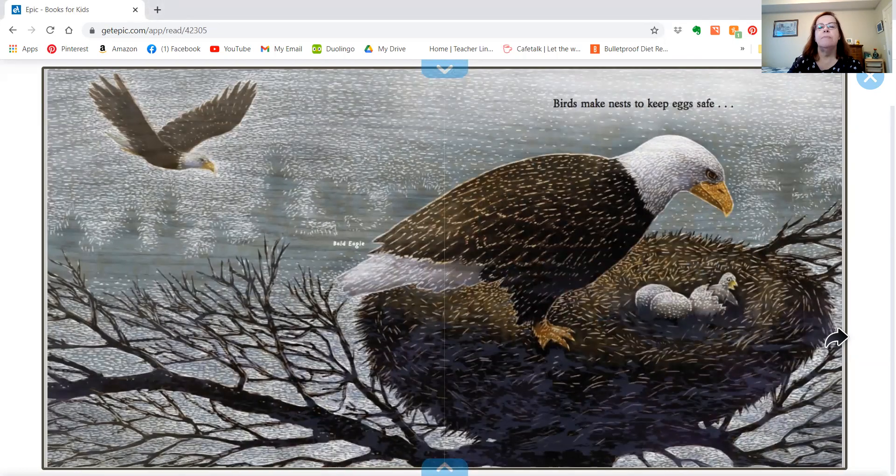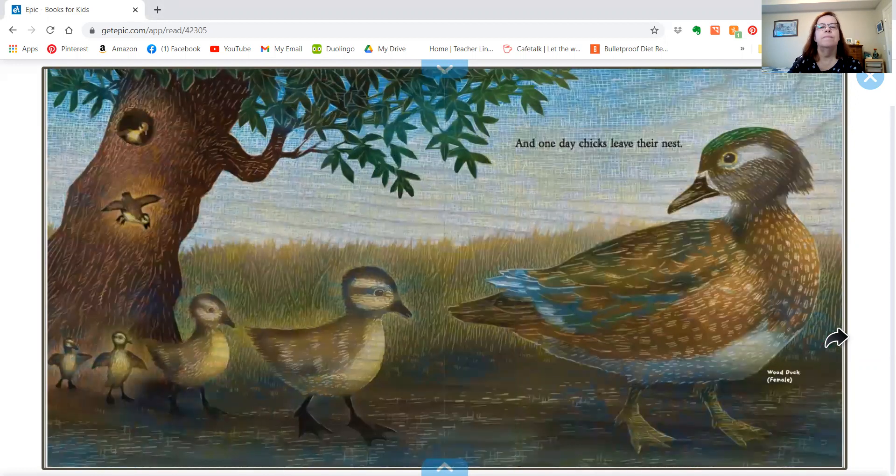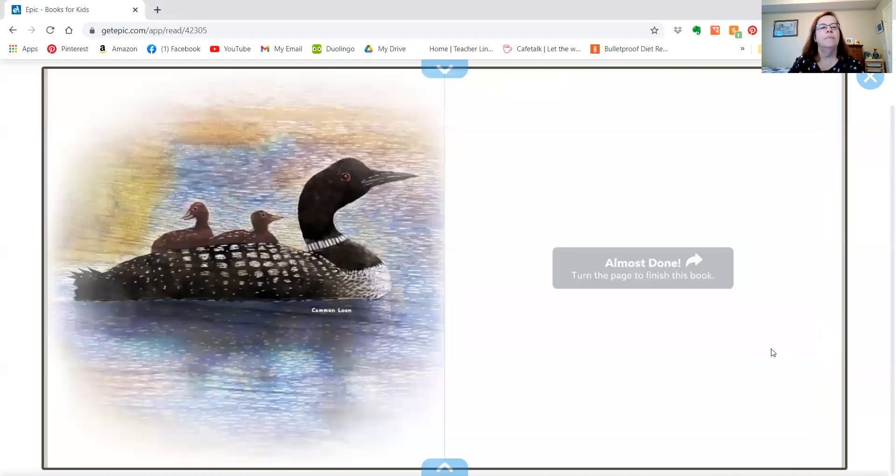Birds make nests to keep eggs safe — that's a bald eagle's nest — and to keep chicks safe. And one day chicks leave their nest.